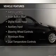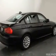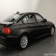The features include a power sunroof, electric trunk, push-button start, digital audio input, an auxiliary input, steering wheel controls, and aluminum rims.